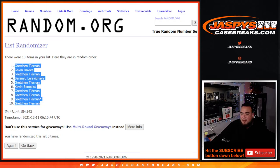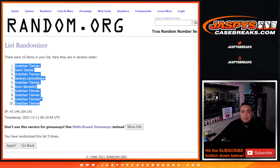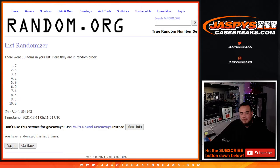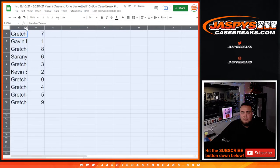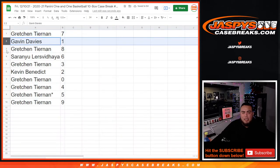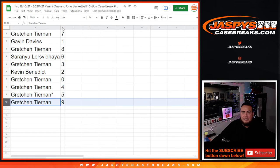Gretchen at the top, Gretchen at the bottom. Five times, seven down to nine. So: five and five go to Gretchen, seven goes to Gavin, one-of-ones go to Gretch with eight, six goes to another spot, Gretchen with three, Kevin with two, Gretchen with zero. Any and all redemptions go to four, five, and nine.